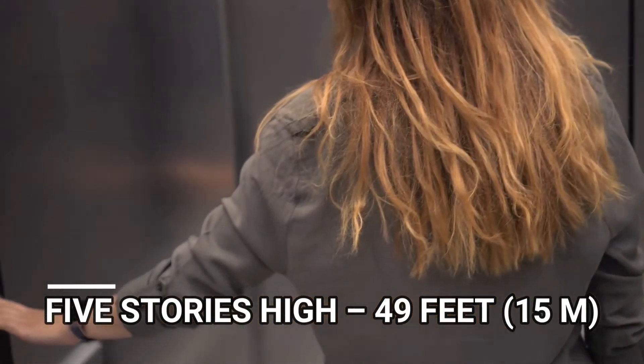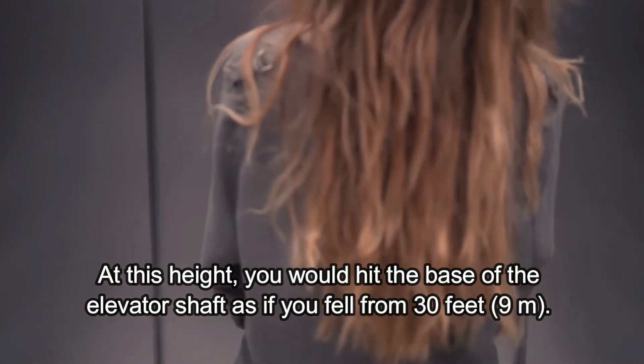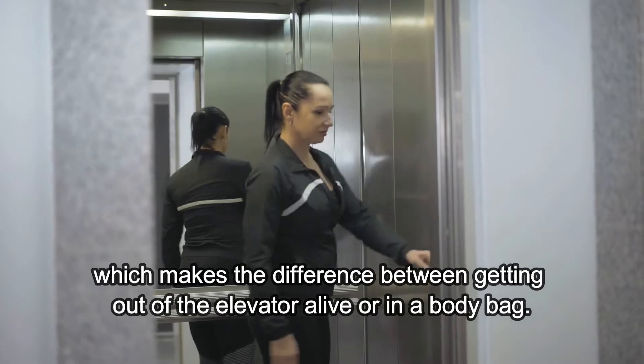Five stories high, 49 feet. At this height, you would hit the base of the elevator shaft as if you fell from 30 feet. You would have about 1.7 seconds to react, which makes the difference between getting out of the elevator alive or in a body bag.